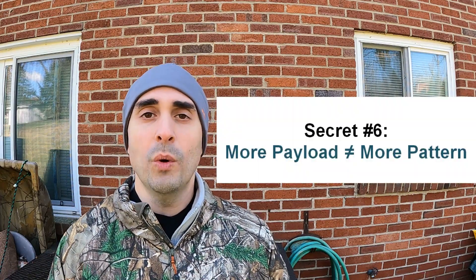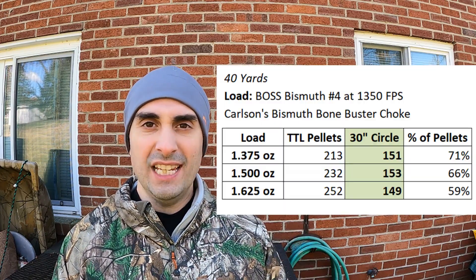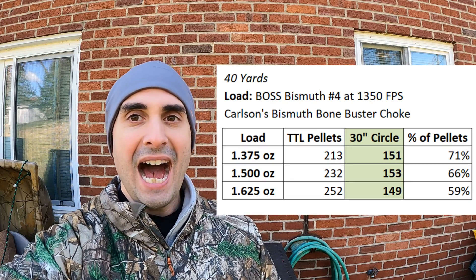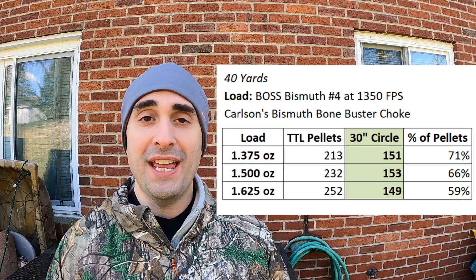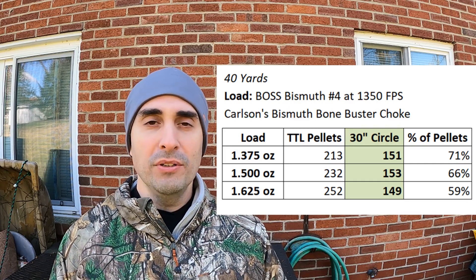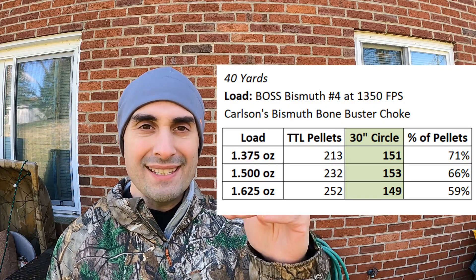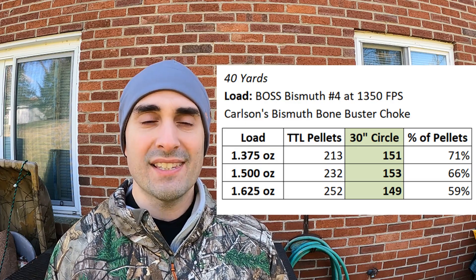The real number six: more payload does NOT equal better patterns. I tested several shells — same brand, same everything, but added an eighth of an ounce of payload to each one. As I added more payload, I actually got significantly worse percentage of pellets on paper. Same choke, same everything, same targets — pulling the trigger one after another. We saw decreasing percentage of pellets, and at the one-and-five-eighths ounce load level, you actually had fewer pellets on the paper in a 30-inch circle. Do not assume a bigger payload will put more pellets on the circle. Always test — buy a box, test it, then buy a case.